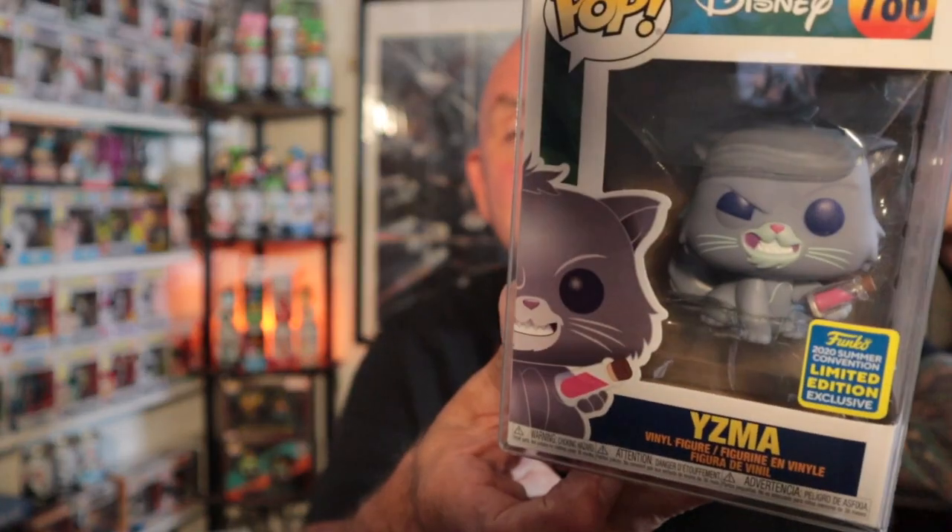They package very well. This is probably going to be the biggest pop out of all of these. This is Yzma. I was surprised to see how much value is on this — it's like a $40 to $50 pop. Pretty freaking cool. It's from The Emperor's New Groove. Yzma is the villain in the movie. I saw it once — I think I took my kids when they were little.